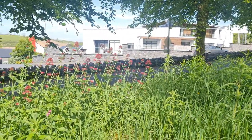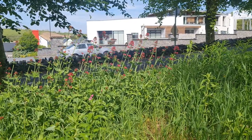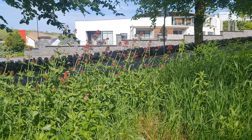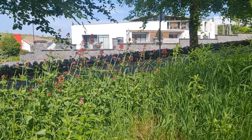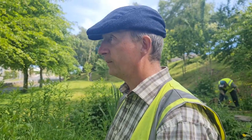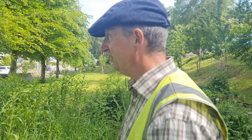Over here we have red valerian — you'll see it growing in walls, and a lot of people wonder how the hell do they get in there? They put out so much seed that they end up in all sorts of places. I often wonder how do they survive in walls — where do they get the nutrition? It's a good question. I don't know. It's amazing to see. Nature's amazing.